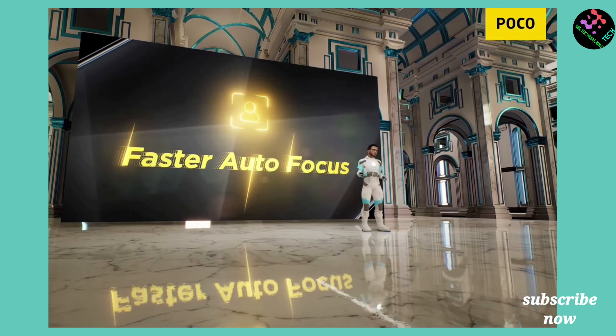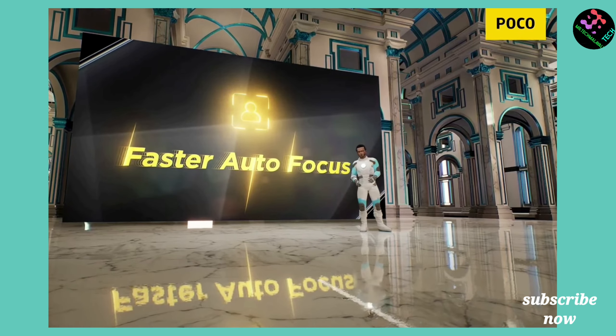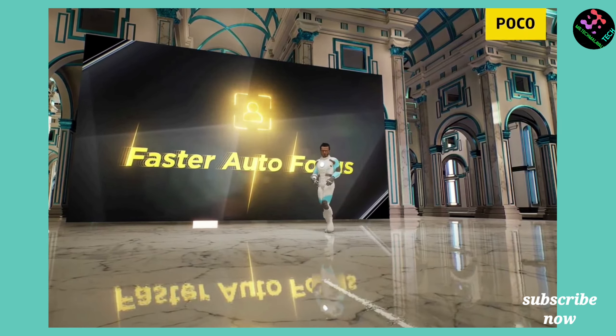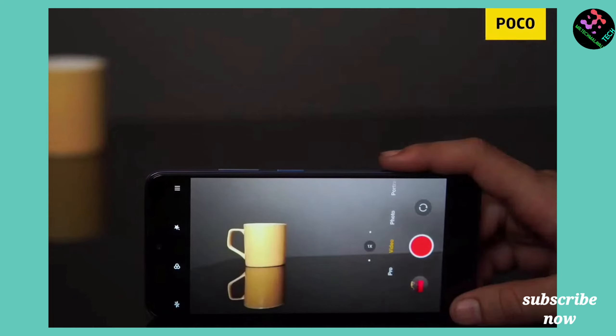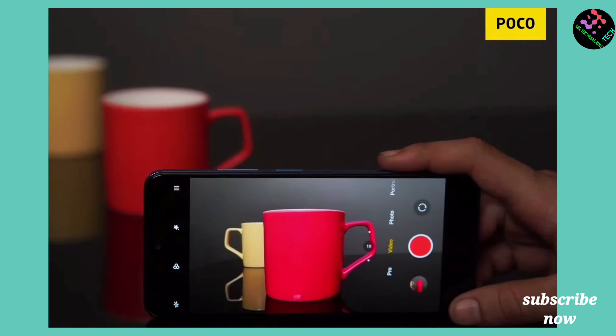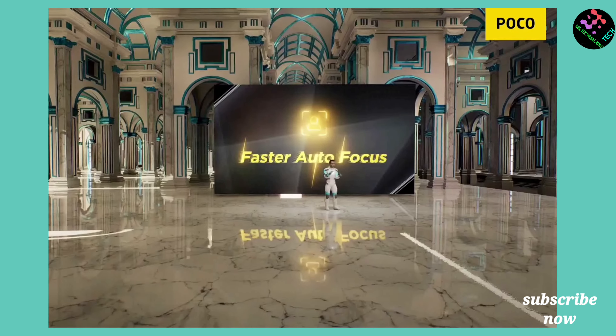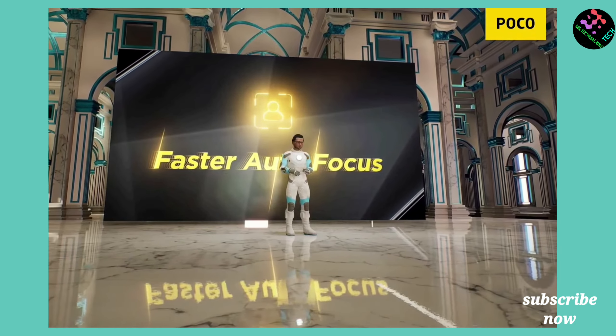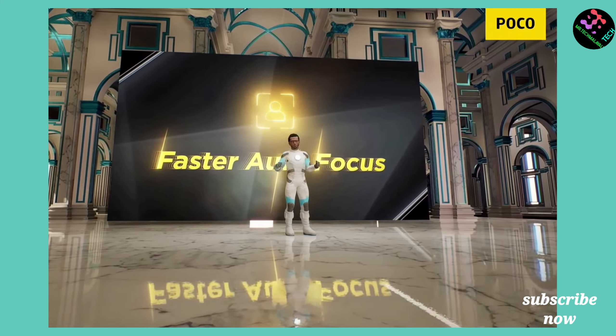For the selfie camera, the POCO X4 has a 16MP sensor and delivers great performance. In good lighting conditions, the X4 selfie performs well. If you are recording video at 4K resolution, you can select the Samsung M33.